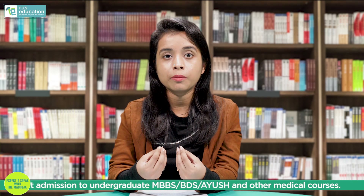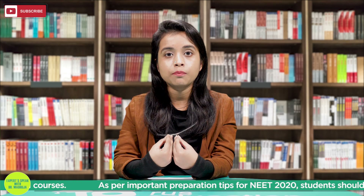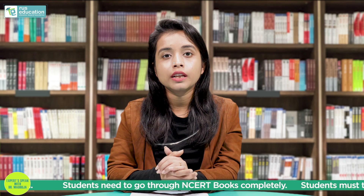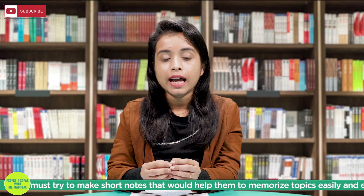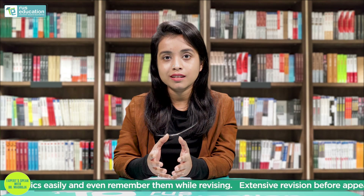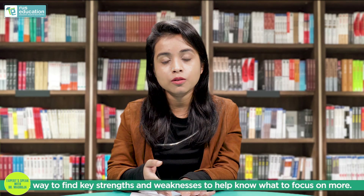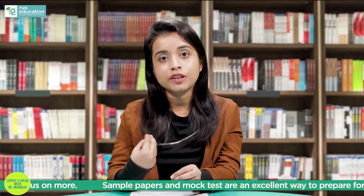Last but not the least, and actually one of the most important key points: appear for mock tests and solve previous question papers. Previous question papers will not only help you understand the main topics, they will also help you understand where you are lagging behind and help you understand the pattern well. Solve previous papers in a time-bound manner so you understand exam stress, because our brain doesn't work the same when relaxed versus under stress. Mock tests will definitely help increase your scores — once you get a low score, you will go back and study those things. When you get something wrong and reread it, you will never forget it.